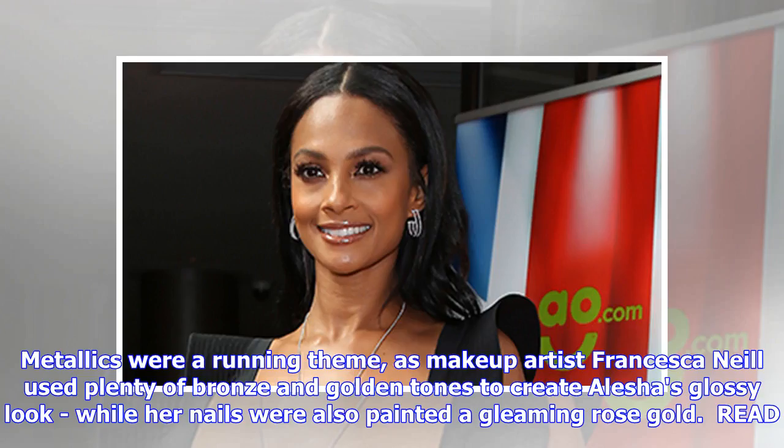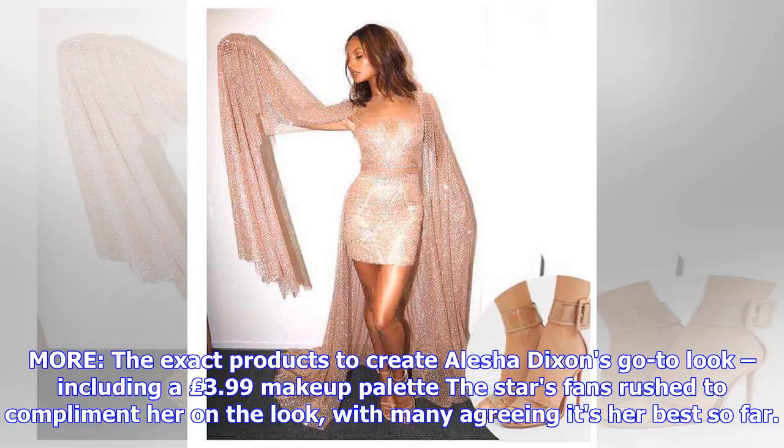Metallics were a running theme, as makeup artist Francesca Neal used plenty of bronze and golden tones to create Alesha's glossy look, while her nails were also painted a gleaming rose gold. Alesha's fans rushed to compliment her on the look, with many agreeing it's her best so far.